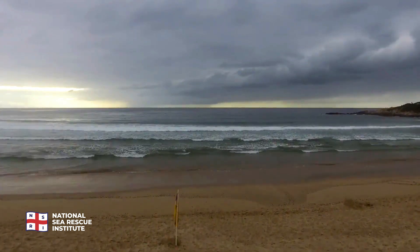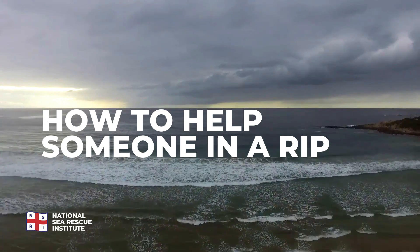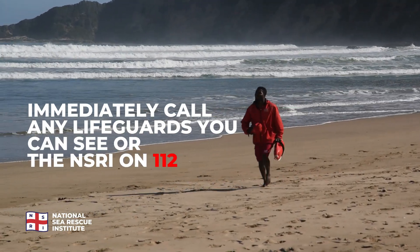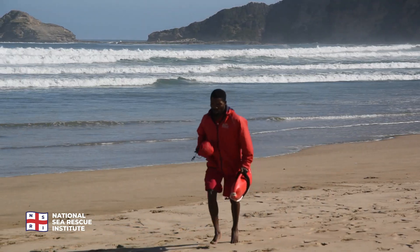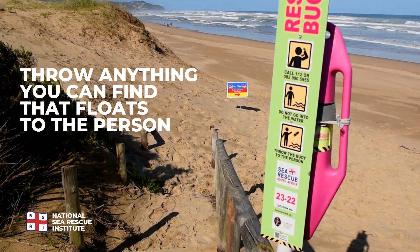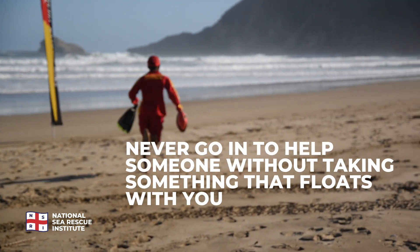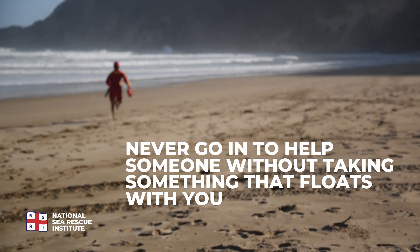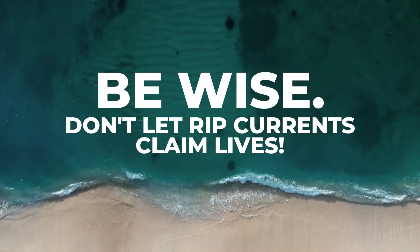Now that you are rip current wise, here's what you can do if you see someone else in trouble in a rip. Immediately call any lifeguards you can see, or the NSRI on 1112. Throw anything you can find that floats to the person. Never go in to help someone without taking something that floats with you, because going in without one does not work. Thank you.